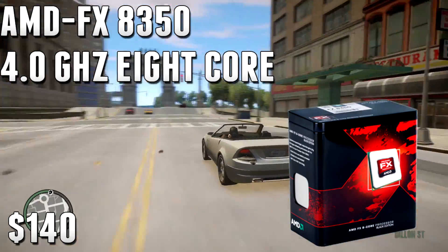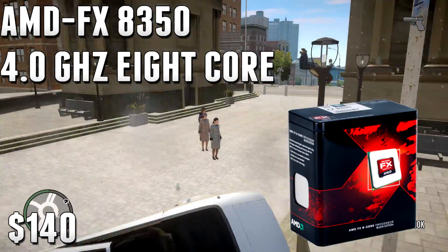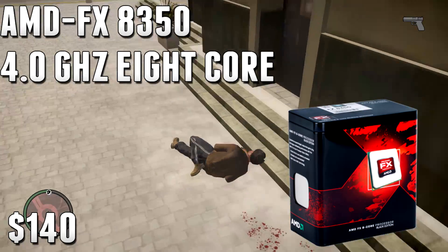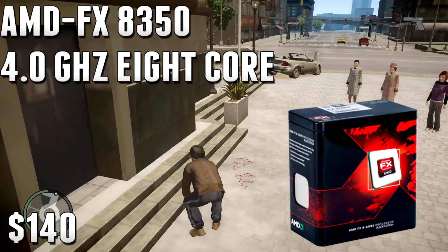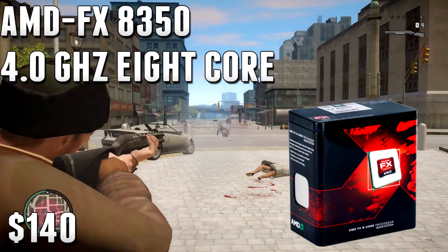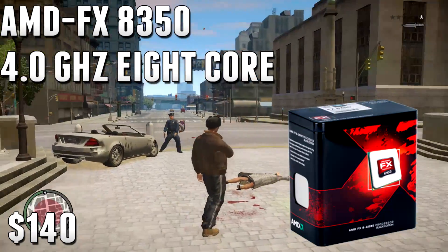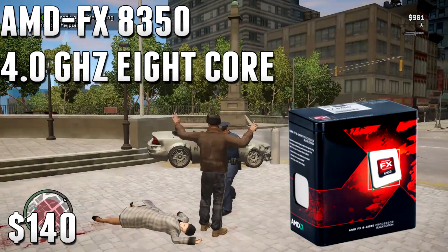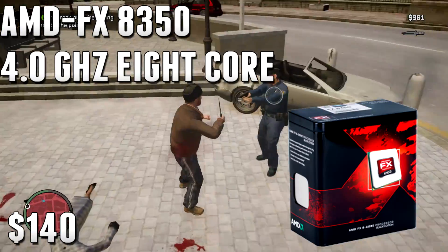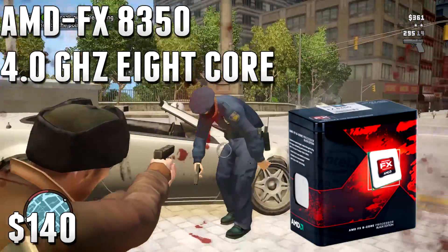The 6-core and 8-core perform relatively similar in gaming, but the 8-core has a higher stock clock and will perform better for video editing, rendering, live streaming, and recording while gaming. For $140, you're getting a really solid gaming CPU that also excels at editing, rendering, and live streaming.